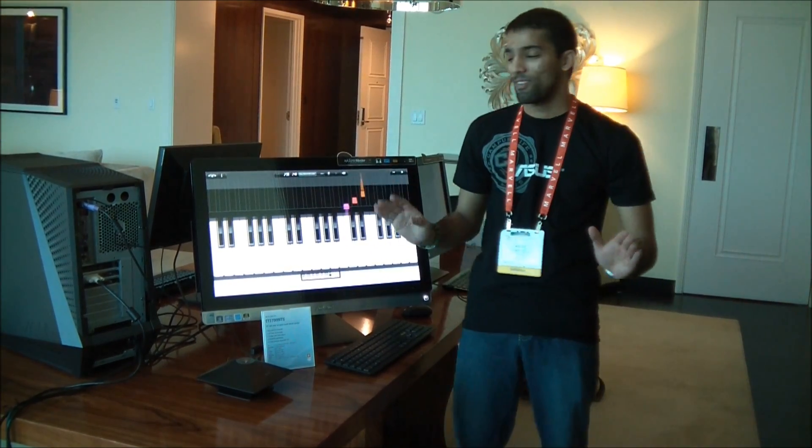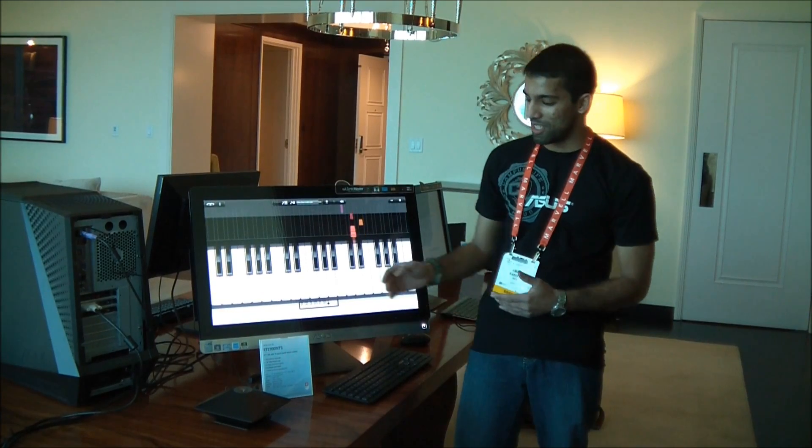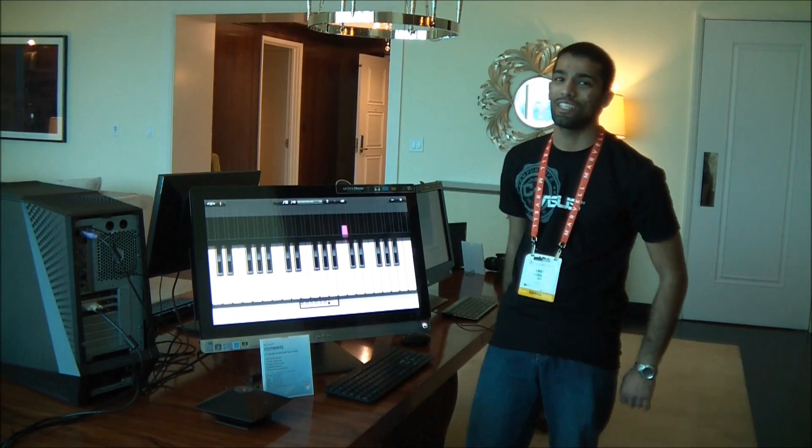Okay, I'm going to stop before I embarrass myself further. But this is the new all-in-one PC from ASUS, the ET2700, here at CES 2012.